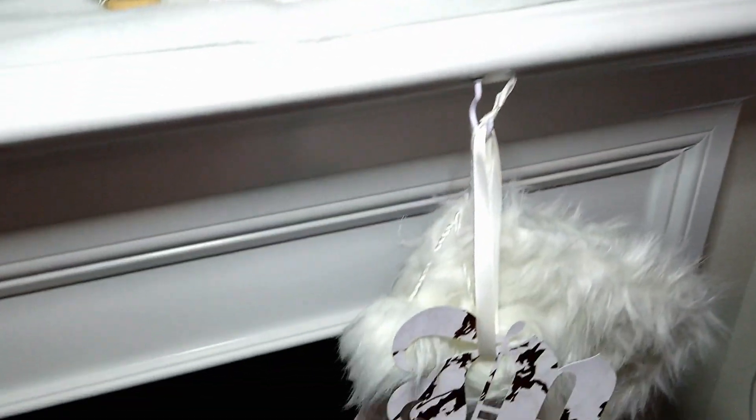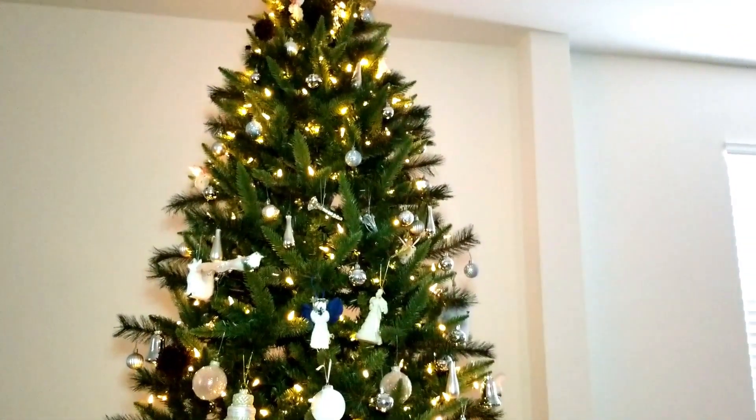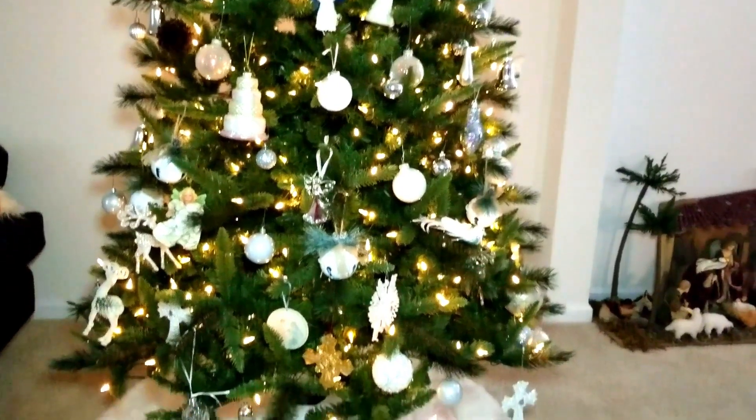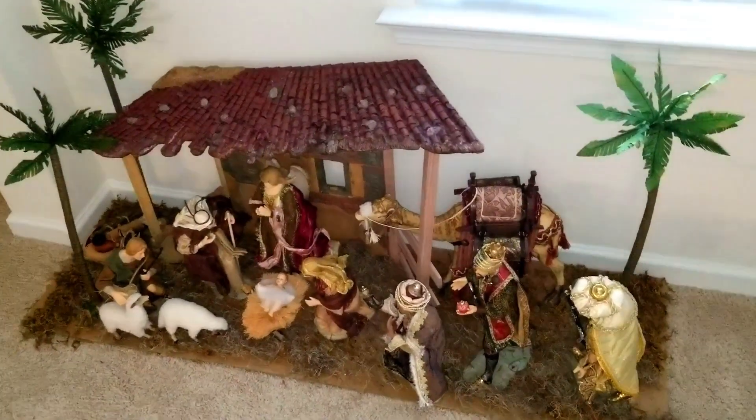Here is our beautiful little tree. The angel is so bright you can't even see it, but don't pay attention to the ornaments on here right now — they're all jumbled up from trying to be put away. We tried to do an all white and silver tree, but you can't really tell in this video.